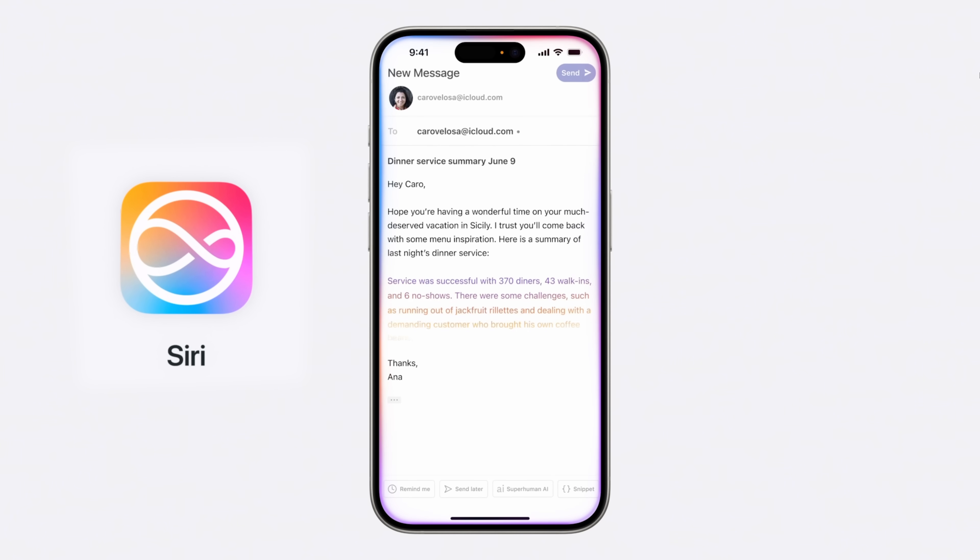Siri has been completely overhauled — badly needed. Siri is now at the point where I used to think it was like the worst digital assistant on the planet, and now it's probably going to be the best.